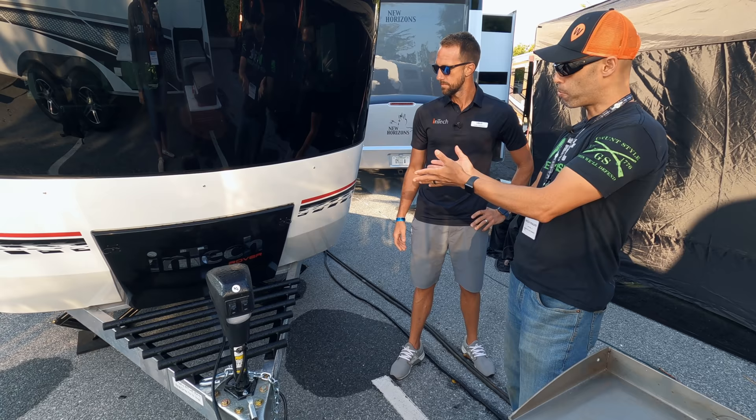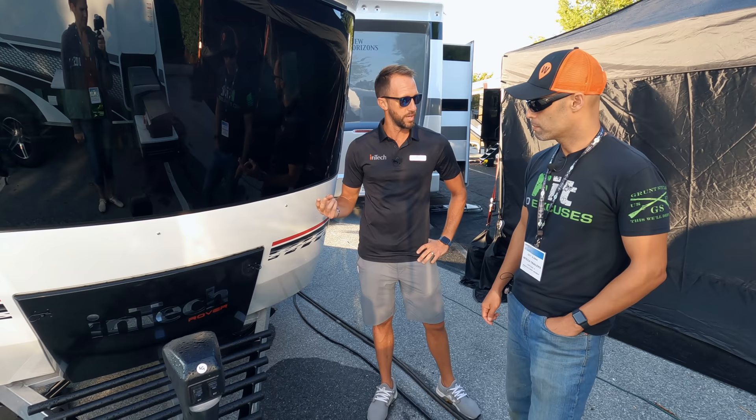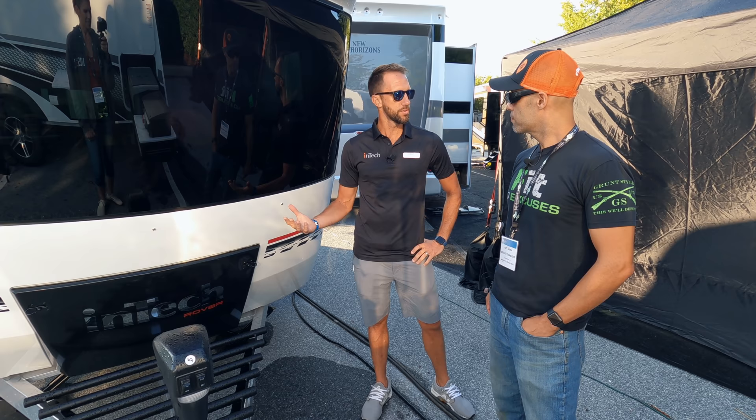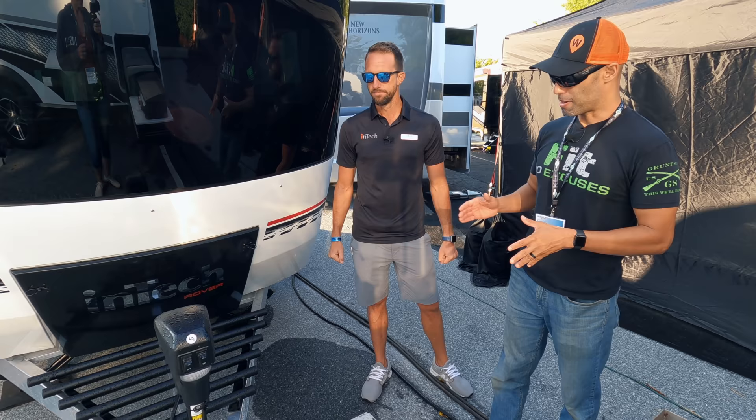On the front you have a power tongue jack, which is great for a higher-end trailer. One neat thing with the cap design is we seal the propane tanks back behind and underneath the cap — this little cover pops up. It comes standard with a single 20-pound propane tank, and you can option in a double as well. The 20-pound tank can be swapped out anywhere. You don't have a lot of systems pulling from it — you'll have a three-way fridge, a furnace, and a cooktop inside.